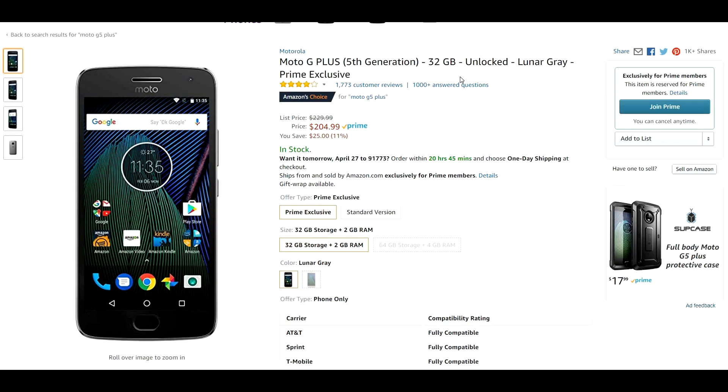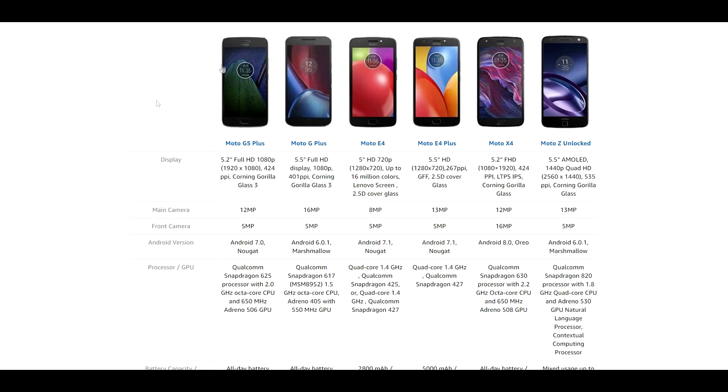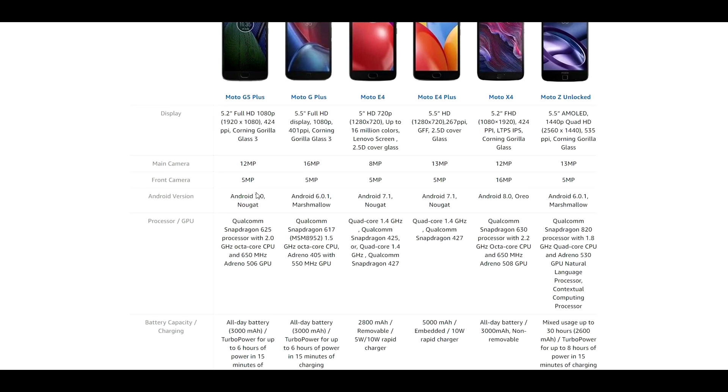Coming in at number 3 is the Moto G5 Plus, the fifth generation of the Moto series. It has 32 gigabytes of internal storage, and if you're looking for a phone that is pretty much stock Android, you're looking in the right direction. It also has an all metal design, giving that premium feel. Specifications include a 5.2 inch full HD 1080p screen, 424 PPI, Corning Gorilla Glass 3, a 12 megapixel main camera, a 5 megapixel front camera, Android 7.0 Nougat, and a Qualcomm Snapdragon 625 processor clocked at 2 gigahertz with an Adreno 506 GPU.